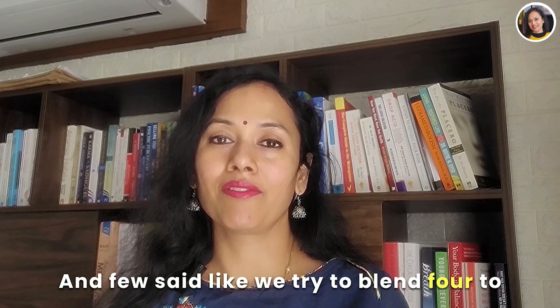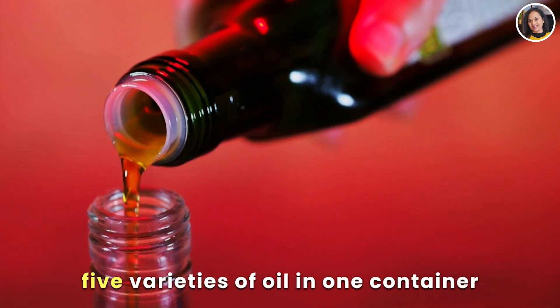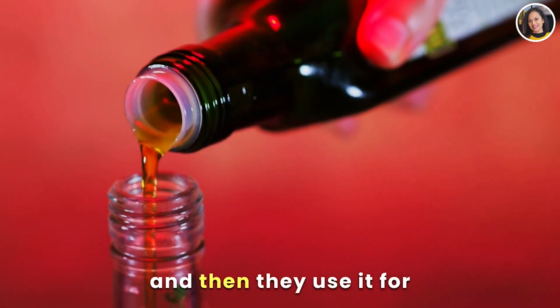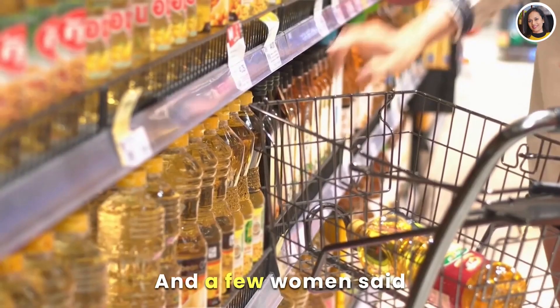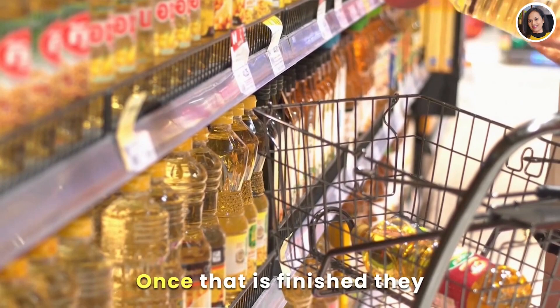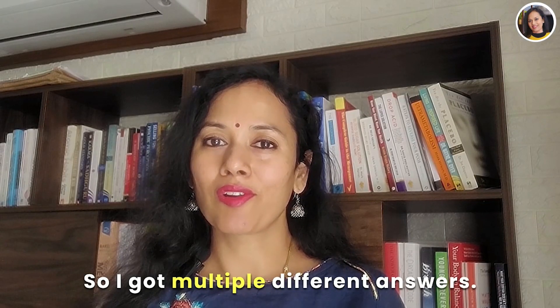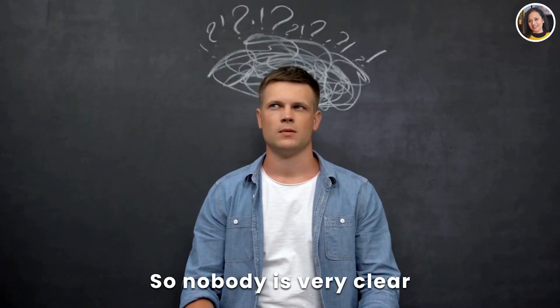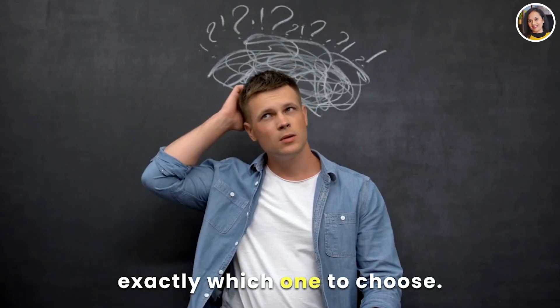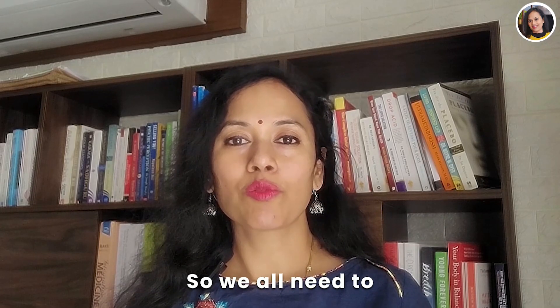A few said they try to blend four to five varieties of oil in one container or five-litre pack and use it for all their cooking. A few women said once one type of oil is finished, they switch to a different oil. So I got multiple different answers — nobody is very clear on exactly which one to choose.